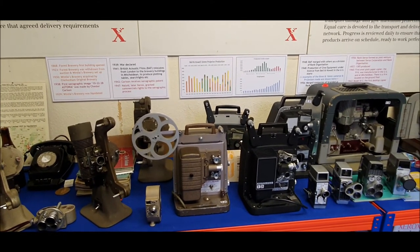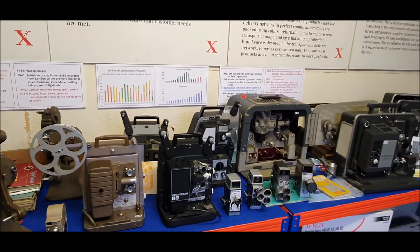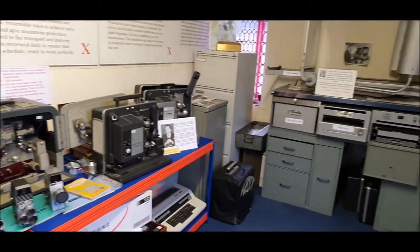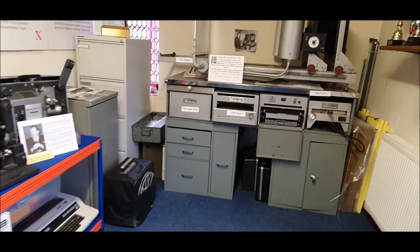As you can see, we have a wide range of cine equipment on display and would encourage you to come along and see them. Our collection includes items donated by ex-employees including the Wickstead family, and also a number of items kindly donated by the University of East Anglia.